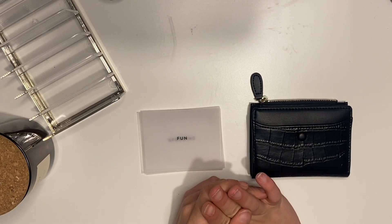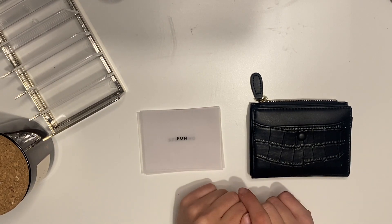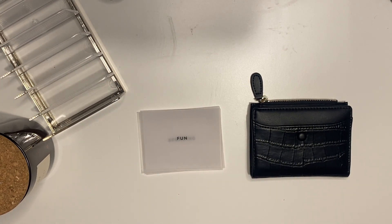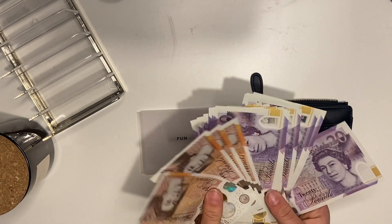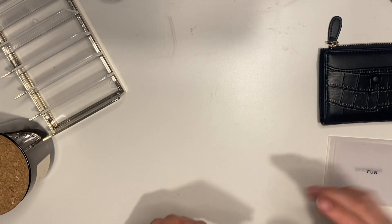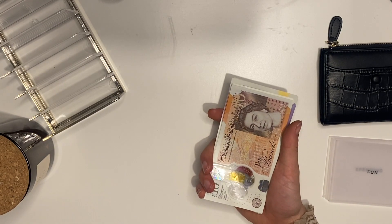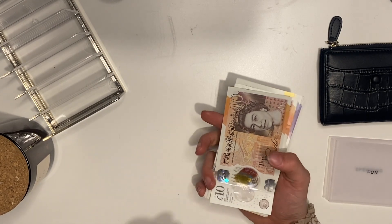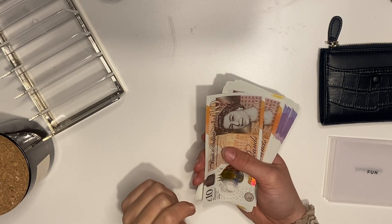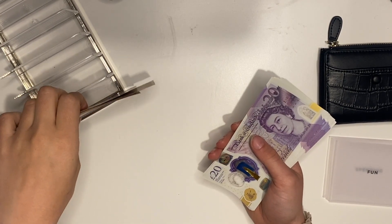I'm going to run through my cash stuffing now — here is all the lovely cash. I'm super grateful I was able to receive a pay rise and a bonus this month, which has helped me stuff a lot of my envelopes. So let's get to the cash counting. We've got £40 in £10 notes.